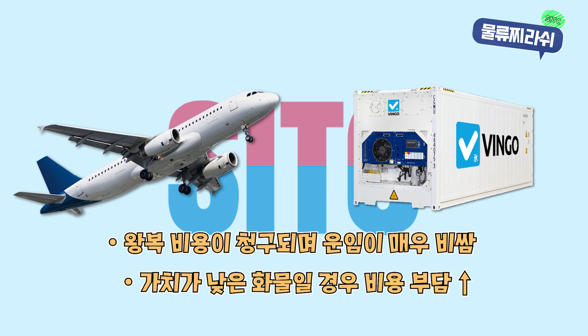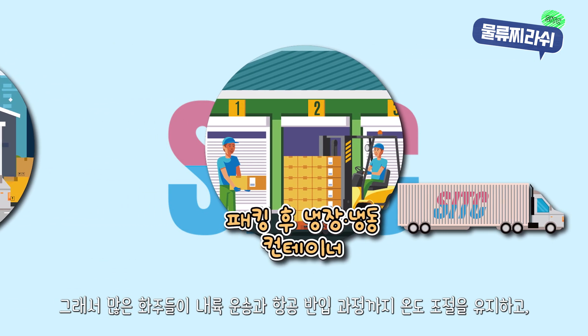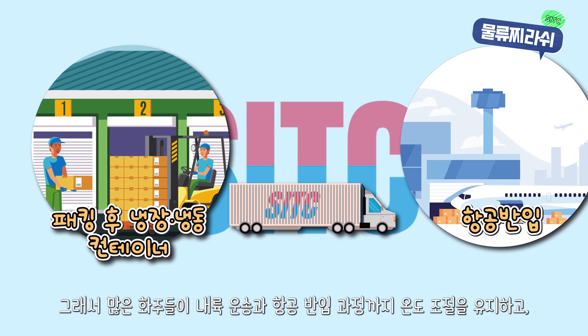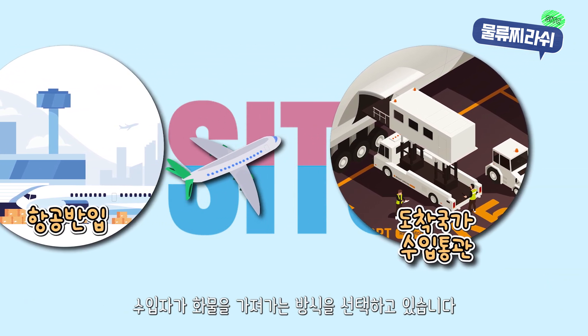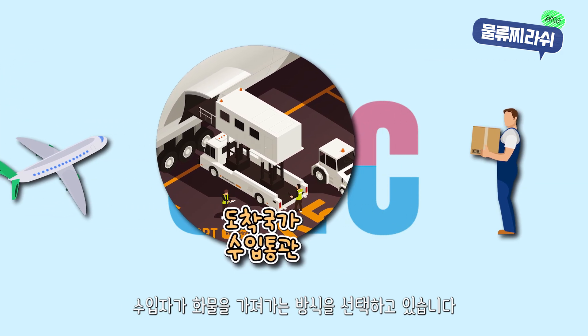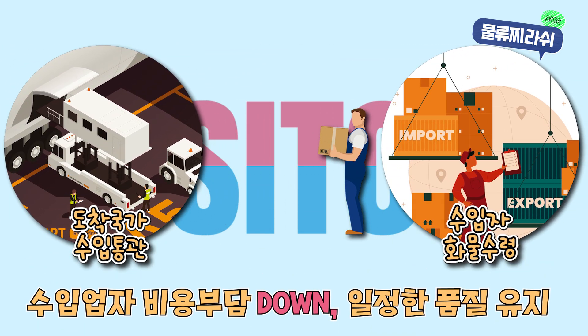For lower-value cargo, this cost can be a burden. As a result, many shippers prefer to maintain temperature control throughout the inland transport and storage process, and then import the goods at a refrigerated temperature once they reach the destination country. This allows importers to maintain the quality of the cargo without incurring excessive shipping costs.